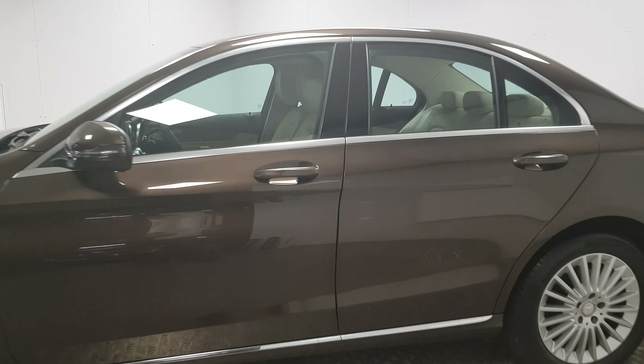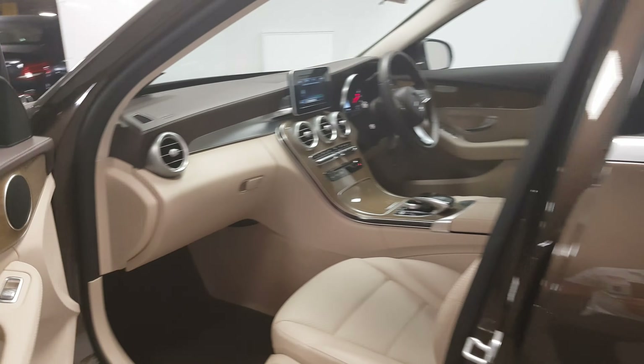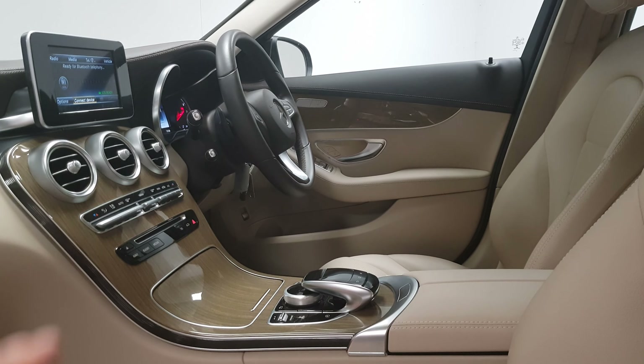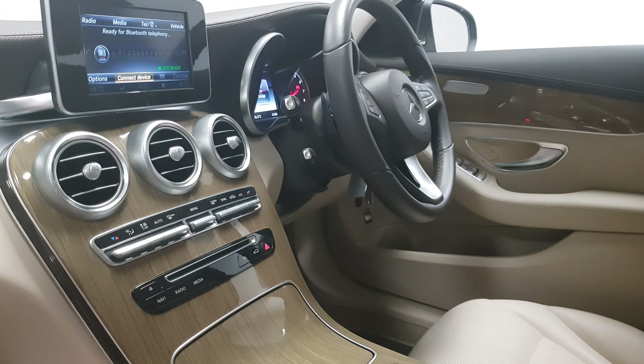Welcome to MSL Park Motors Mercedes-Benz. This is a beautiful 2016 C-Class. It's the exclusive model which gives you a couple of extra features which are particularly nice. At the front you get the more lavish grille with the three-pointed star on the bonnet.